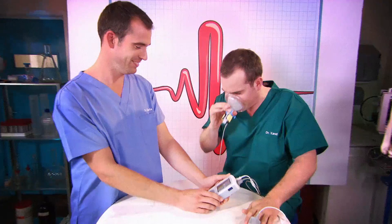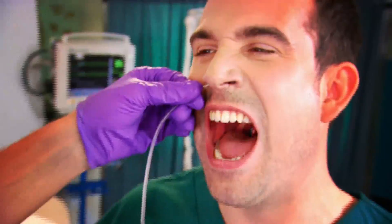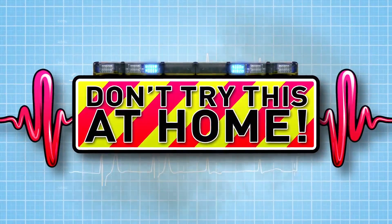And now we're heading to our lab, where we're going to put our bodies to the test to show you how your body works. Just don't try anything you see here at home.